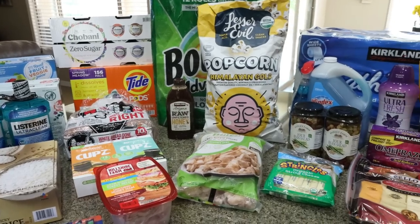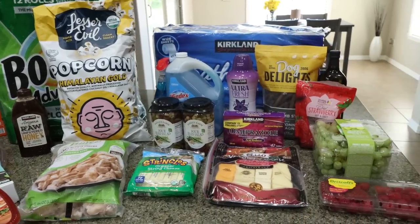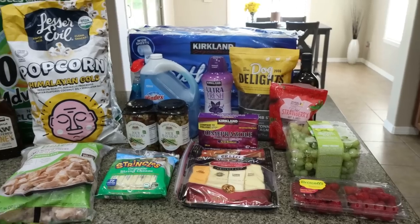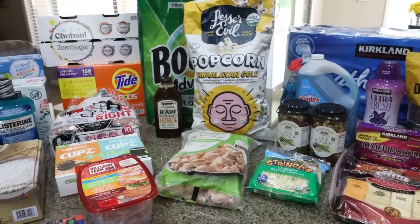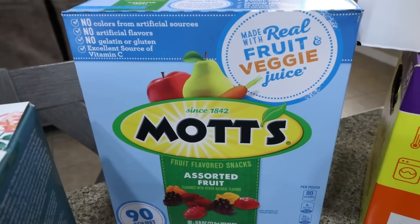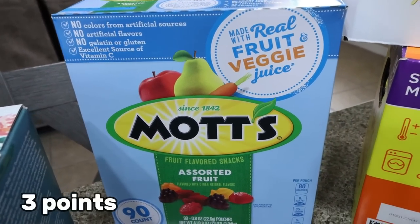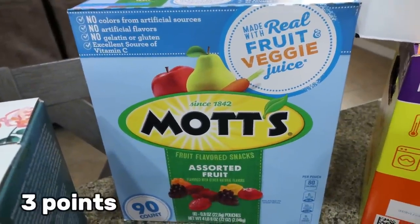Here's my big stock up haul from Costco. We didn't bring in our case of water, case of Diet Coke, or case of Gatorade Zero — Troy's actually putting those away in the garage. So I took my husband with me and he did pick out a few things. He wanted some more fruit snacks, so we picked up the ones from Mott's. These are his all-time favorite.